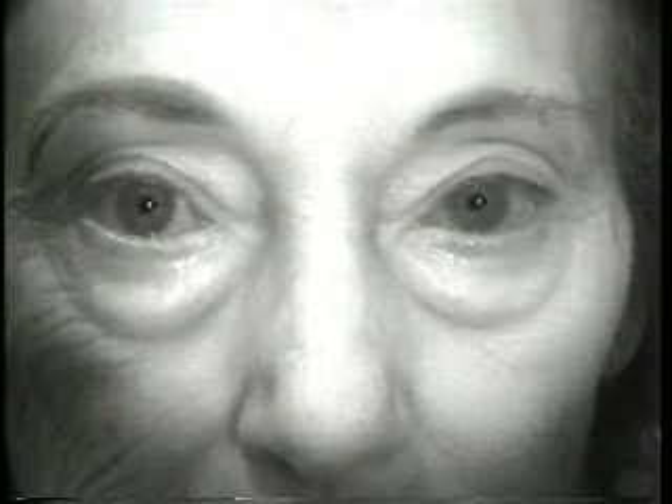One of the characteristic signs of ocular myasthenia is Kogan's lid twitch. Watch what happens to that left eyelid — it first goes up, and then it gradually droops down. This is a very good demonstration of a Kogan's lid sign. This 36-year-old man demonstrates Kogan's lid twitch on the left after fatiguing of the eyelid.